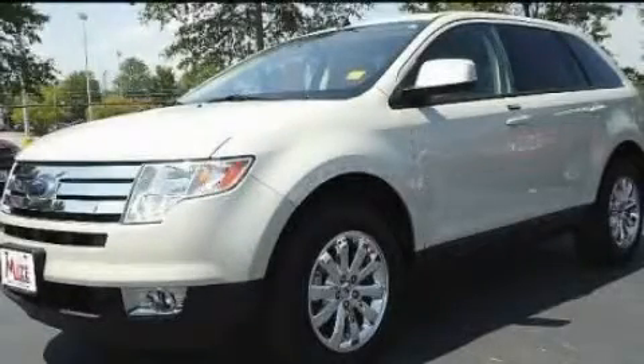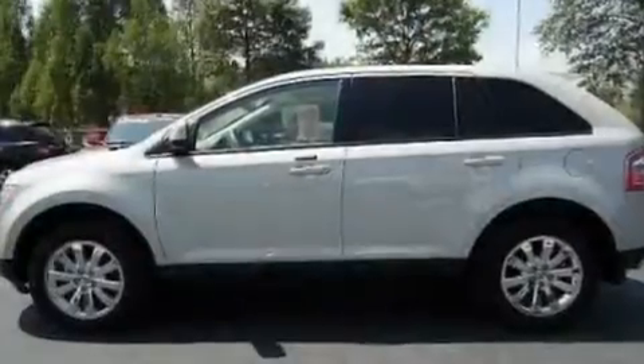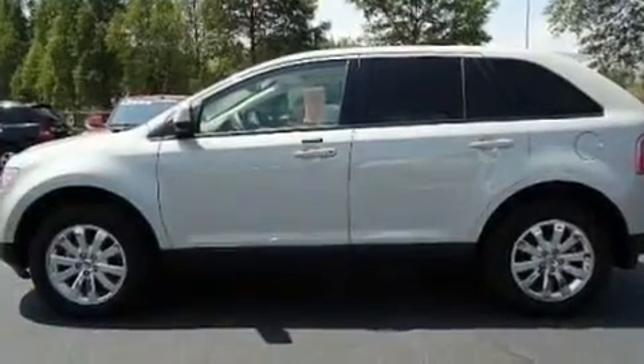This is a 2007 Ford Edge, functional utility for a modern lifestyle. It has a 3.5-liter six-cylinder engine and an automatic transmission.